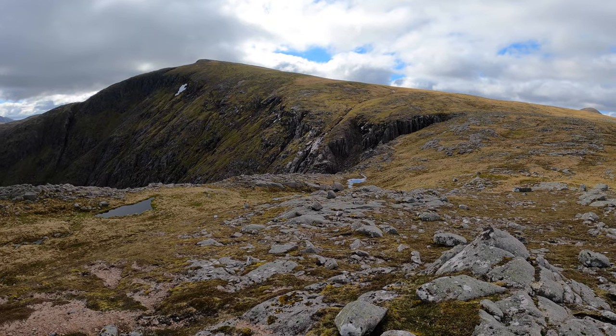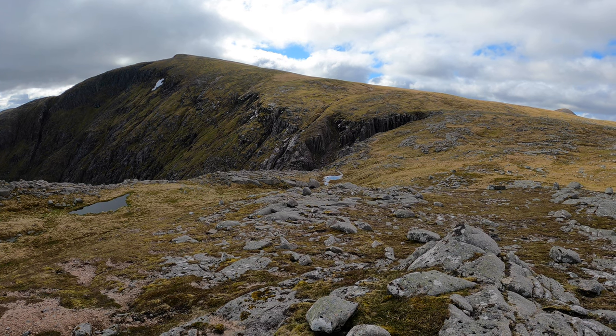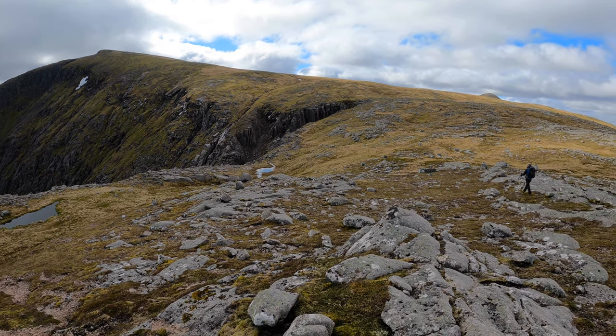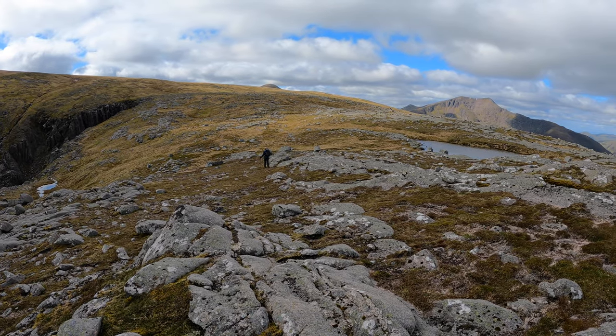There's a wee cleft here that we need to just get round. The hill's red is orange — it's pretty near and close to the valley. Super day!